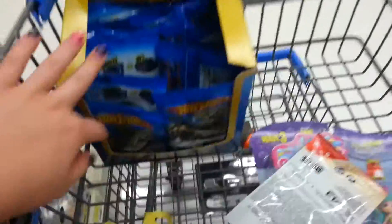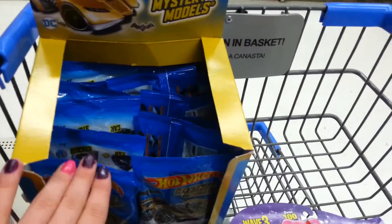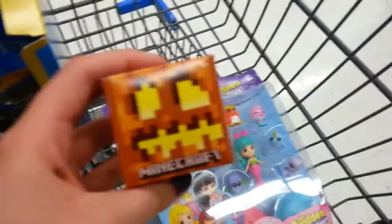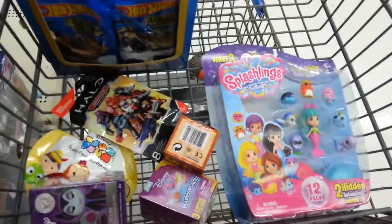Here's everything I'm getting today. This is what I believe is a full case of Hot Wheels Mystery Models — there's 12 in here, they were all spread and everything. And then I'm going to get this, and a Tsum Tsum Series 7, Disney Happy Places, Halo Mystery Mini, a Minecraft, and a Splashlands with the 12-pack. So thanks for watching — like, comment, subscribe, and request. Bye.